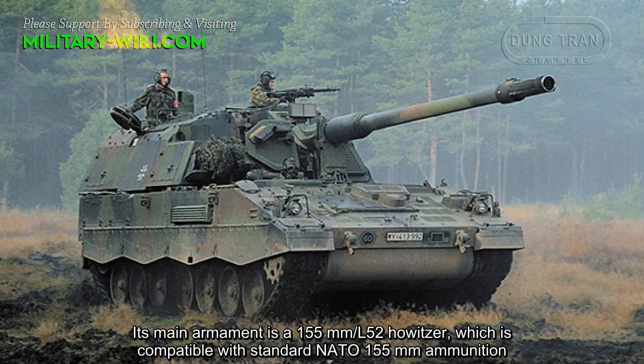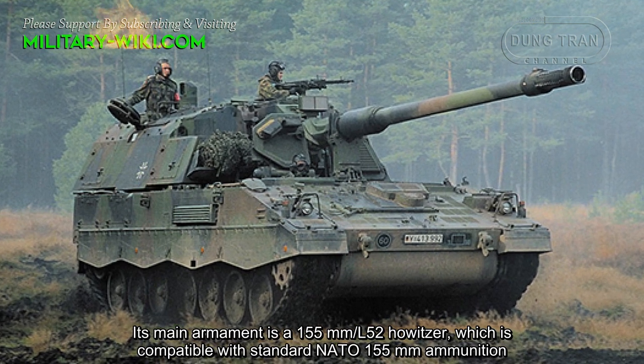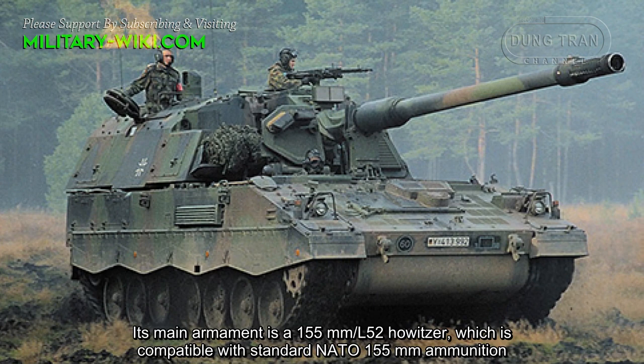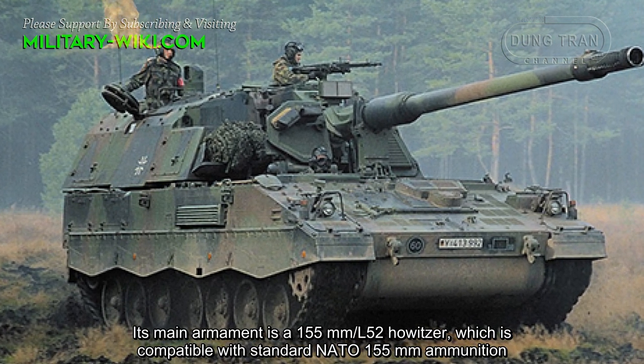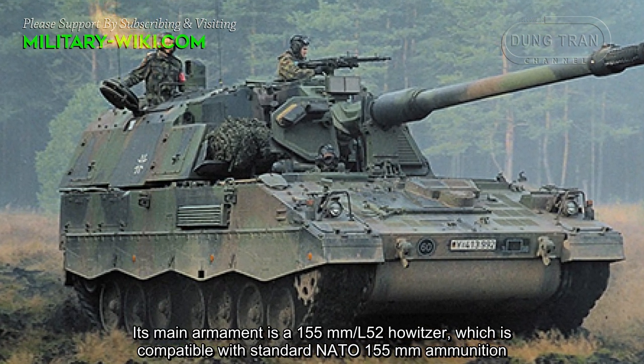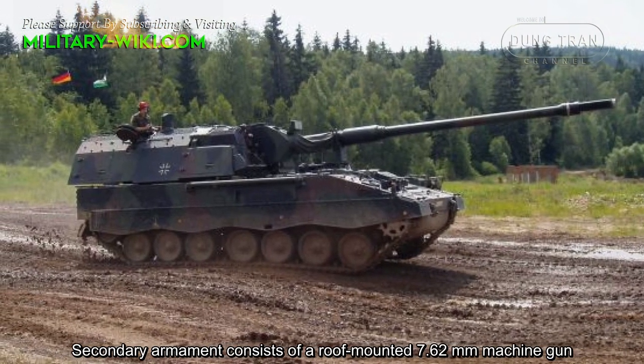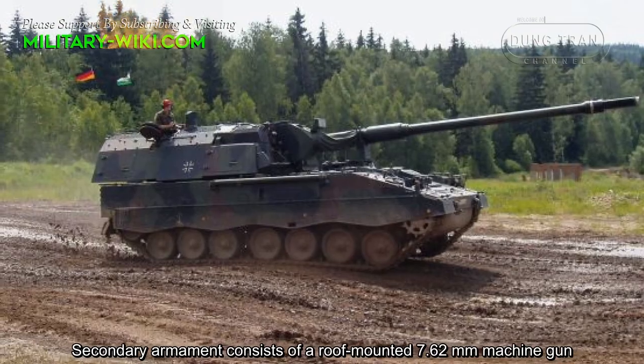Its main armament is a 155mm L-52 Howitzer, which is compatible with standard NATO 155mm ammunition. Secondary armament consists of a roof-mounted 7.62mm machine gun.